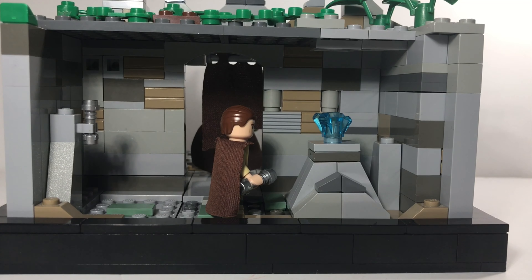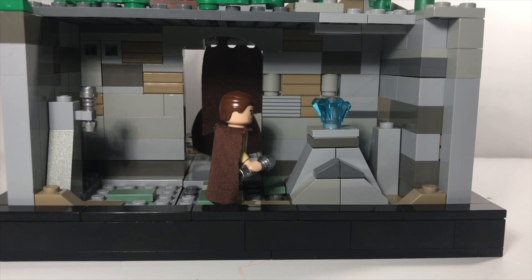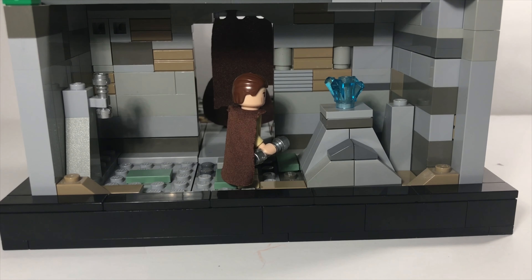As you can see, I also added an interior in this MOC. The interior does not quite look as cool or good as the outside, but it does still look good.